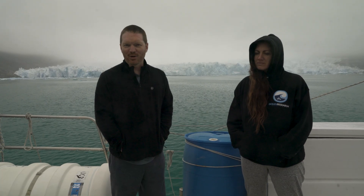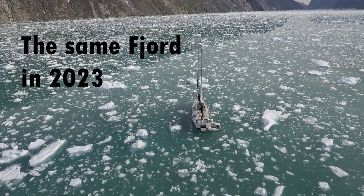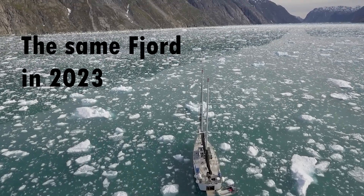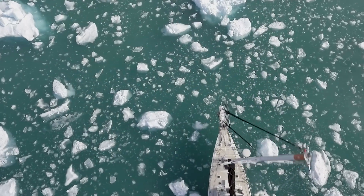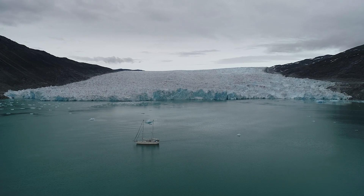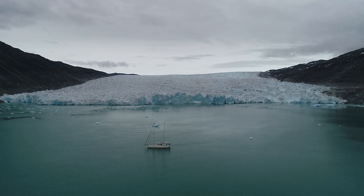We came into this fjord in 2022 and 2023, and both times it was so full of ice we couldn't get anywhere near the glacier face. Every once in a while the ice would flush its way out of the fjord, and we got lucky. This time we came in and were able to get much closer and do these transects in a lot less ice than we originally planned for.